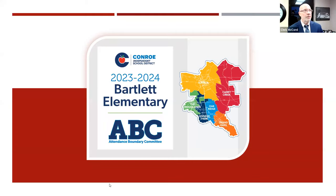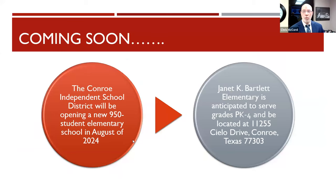We're off. I am here tonight for Bartlett Elementary, opening in the fall of 2024 — August of 2024 — specifically located on Cielo Drive in Conroe, just a little bit north of Pine Acre Trails. It is located in what is called the Cielo subdivision, and we're excited about opening it up for you.